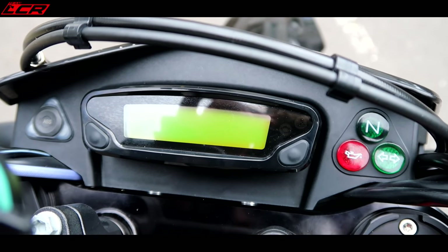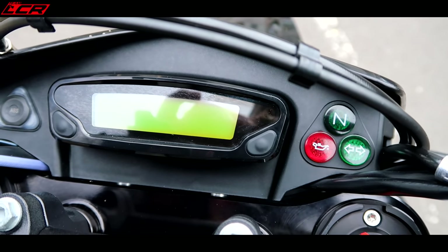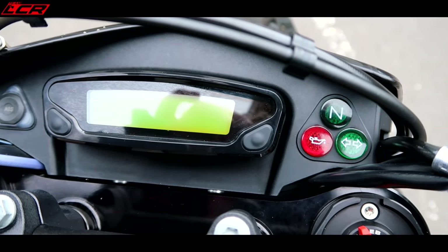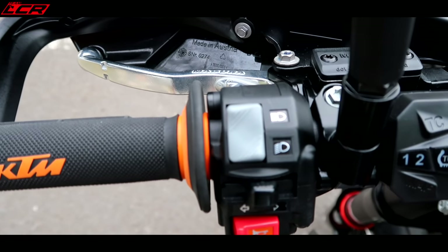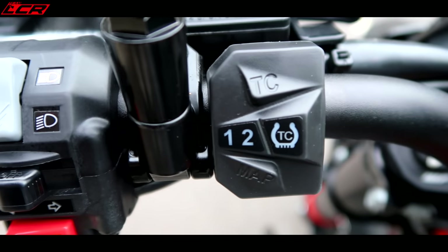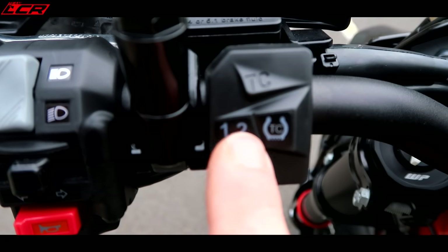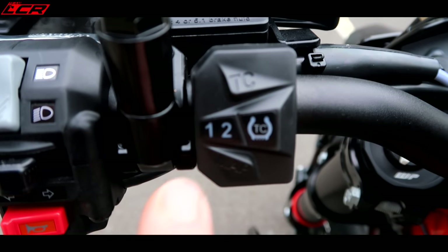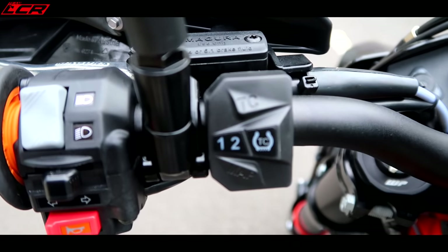Dashboard - very basic. You've just got speed, hours, time, indicators. The whole switchgear is very basic - high, low beam. The traction control is the most complicated thing about it, with traction on and off. And then you've got two maps: map position one and map position two for throttle response, and then the TC button to turn the TC on and off.